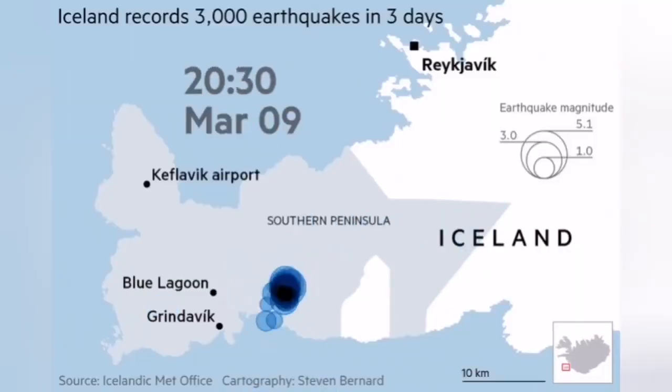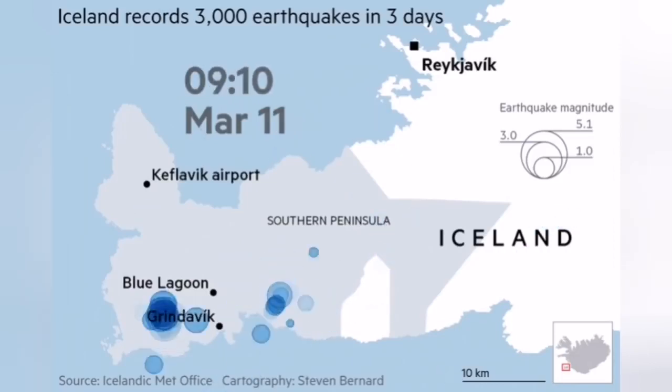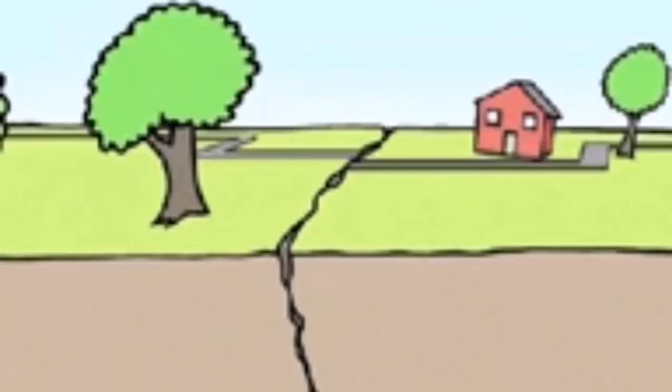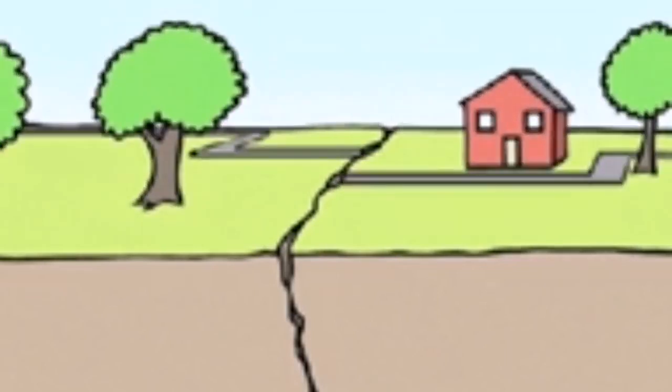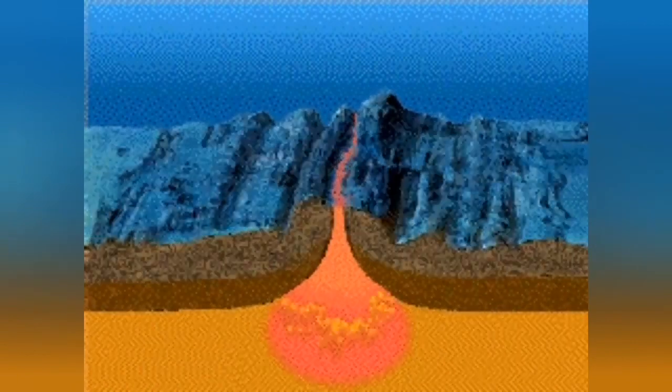We've had earthquakes over the last several months in the peninsula where the volcano is active. This is where the land cracks, where the land is extending from left to right and from north to south. And that relieves the pressure on the mantle of the Earth. When the pressure is removed, the mantle material, which is already hot, can actually melt.